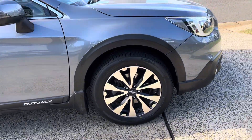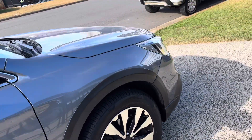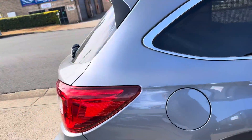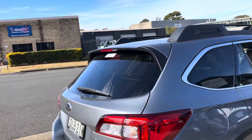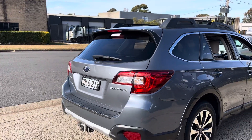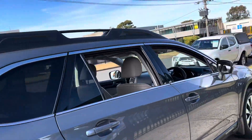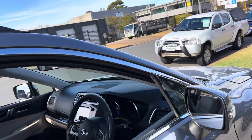2015 Subaru Outback Premium in graphite grey metallic, with a very luxurious leather interior. It does come with a tow pack, making it very versatile for those box trailers or trips away.